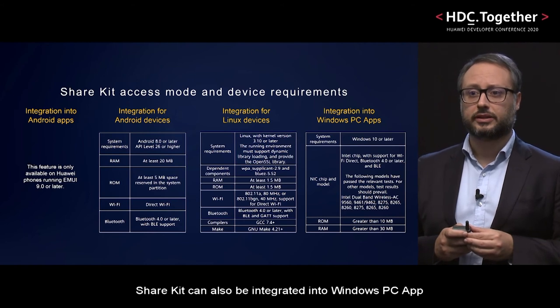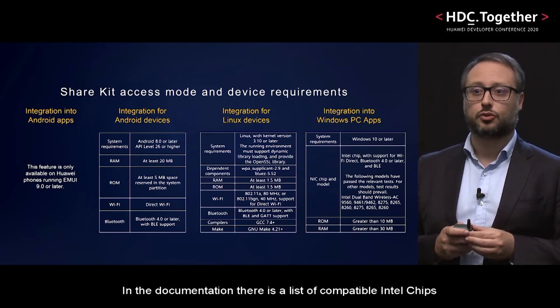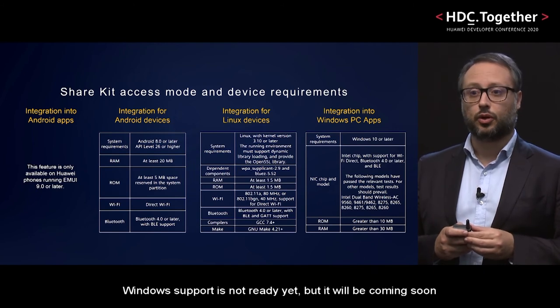ShareKit can also be integrated into Windows PC apps. For Bluetooth and Wi-Fi, the same requirements already discussed are also valid here. In the documentation, there is a list of compatible Intel chips. Windows support is not ready yet, but it will be coming soon.